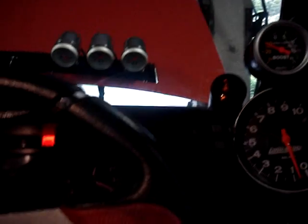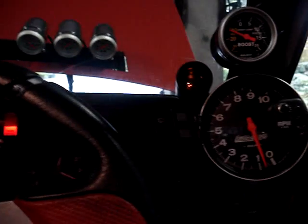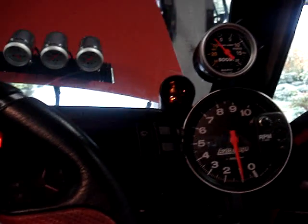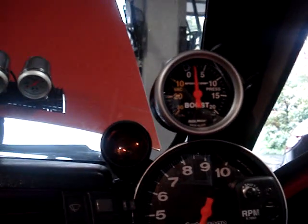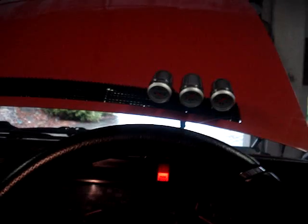So, here we go. Now, for all intents and purposes, any boost is above one, and because I'm in my garage, I don't want to do a burnout on the floor, I'm not going to boost it past where the wheels spin. But here we go. PVC — mission accomplished.